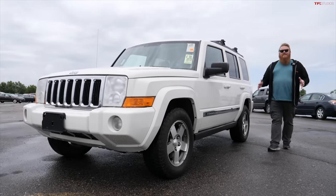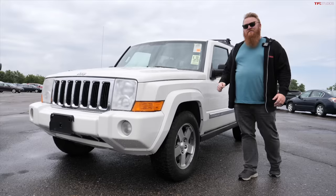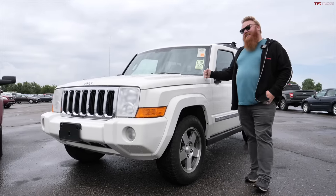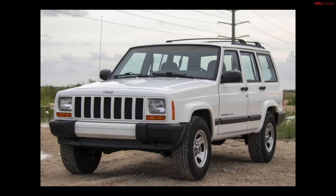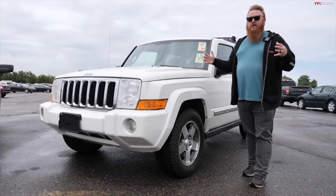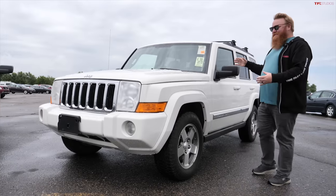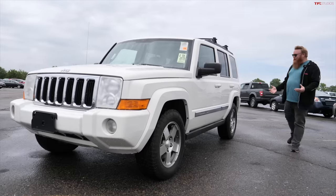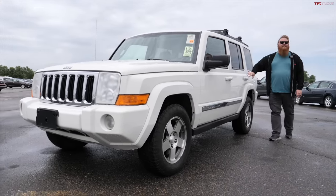Everybody nowadays is looking for something retro, something a little more boxy, and I think when this came out in 2006 it was ahead of its time with that boxy styling. In fact, this kind of reminds me of a Jeep Cherokee XJ, which gets so much love in the Jeep community, and for good reason. This kind of looks like a bloated, bigger version of that XJ. I really dig this boxy styling — it has a presence on the road, and I think they hit it out of the park as far as styling goes.